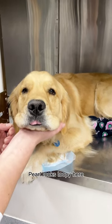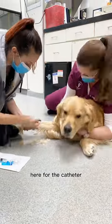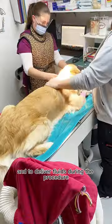Pearl looks loopy here because she's been given pre-meds before the catheter. Her fur is getting shaved here for the catheter. The IV is used for anesthesia and to deliver fluids during the procedure.